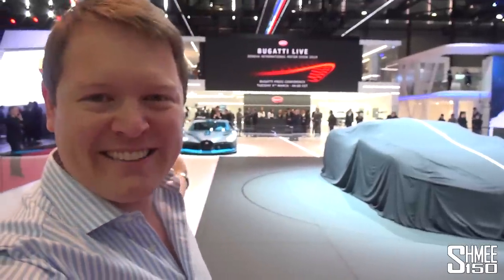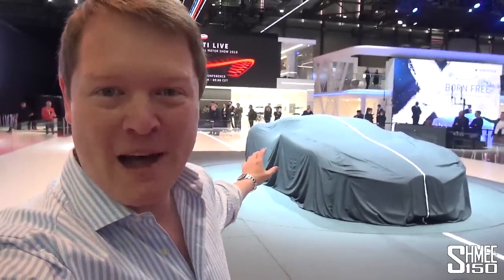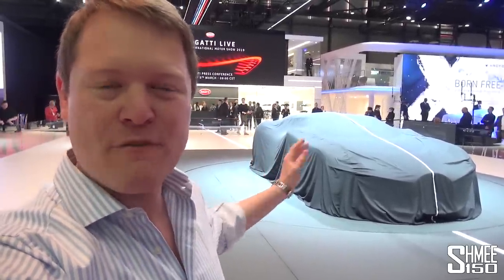Hi guys, I'm Shmi. Good morning and welcome back to the channel, where you join me at the Bugatti stand at the 2019 Geneva Motor Show. Now center stage behind me is the most anticipated car of this year's show. It's a tribute to the legendary Bugatti Type 57 SC Atlantic and the most expensive new car in the world. We're about to see the world premiere — the cover's being pulled back for the very first time. Let's check this out.